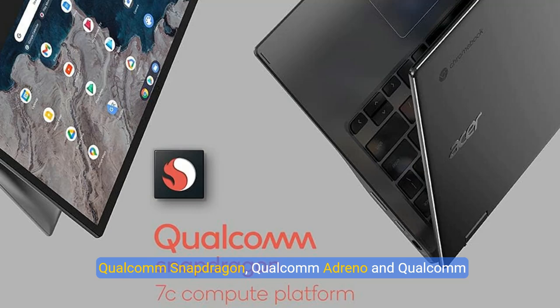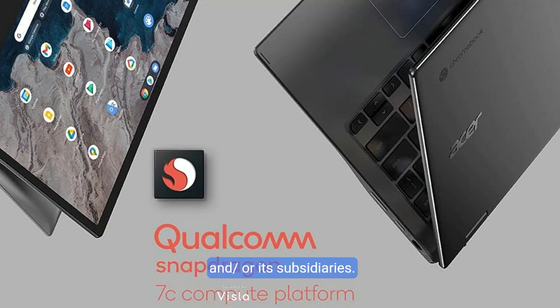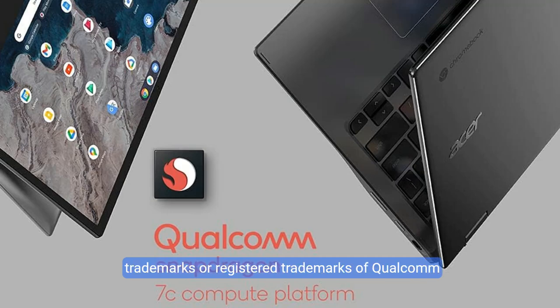Qualcomm Snapdragon, Qualcomm Adreno, and Qualcomm Cryo are products of Qualcomm Technologies Inc. and/or its subsidiaries. Qualcomm, Snapdragon, Adreno, and Cryo are trademarks or registered trademarks of Qualcomm Inc.